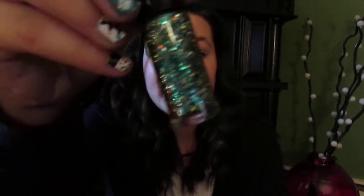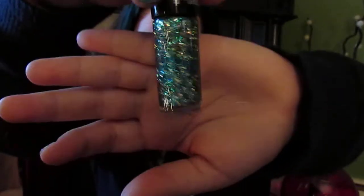The last beauty item is my Hard Candy Nail Polish in Emerald D. I really like doing gradients with this because it's very shiny and it reminds me of a mermaid. It's around $6.